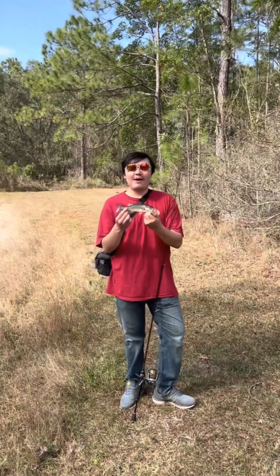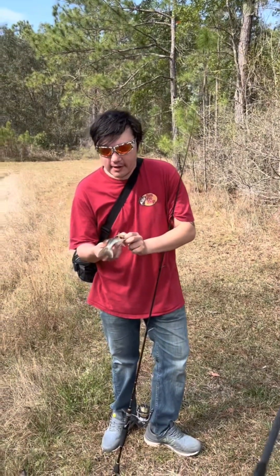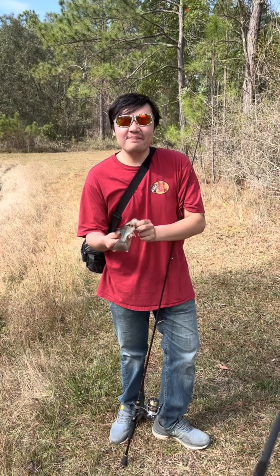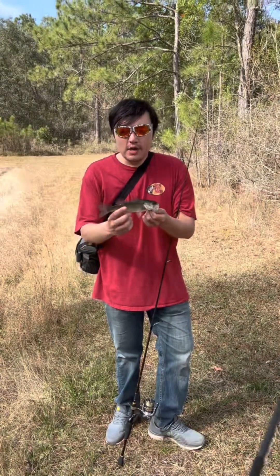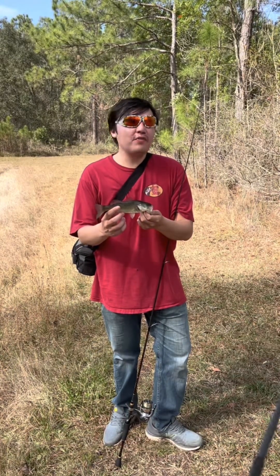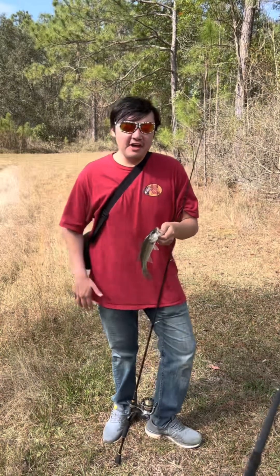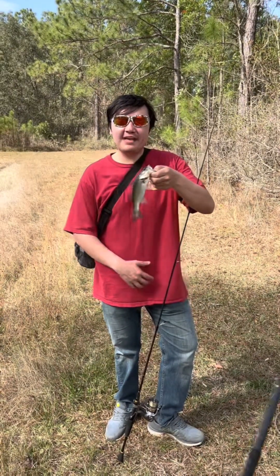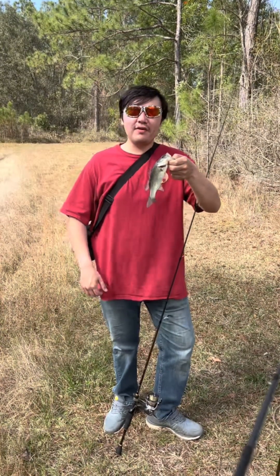Hey everybody, how's it going? I'm out here fishing with my dad trying to get some bites. This is the first bass I caught today. My dad had a couple of actions over there and the lily pads are in full bloom here — they're super strong. Trying to fight these fish through the lily pads is kind of tough, but yeah, first bass of the Florida trip. Lots of fun, hopefully I'll be able to get another one.